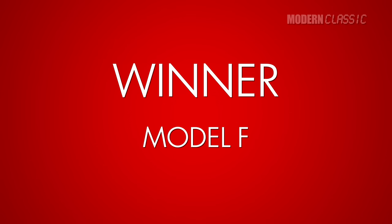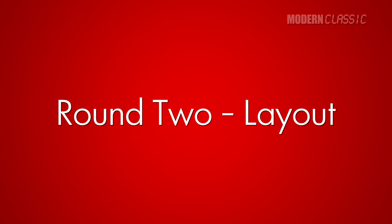Winner: the Model F. But they both feel great, just slightly different. Number two: layout.